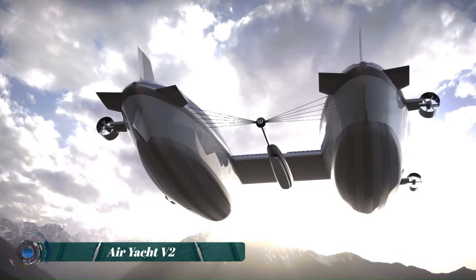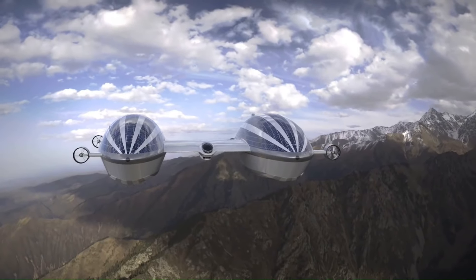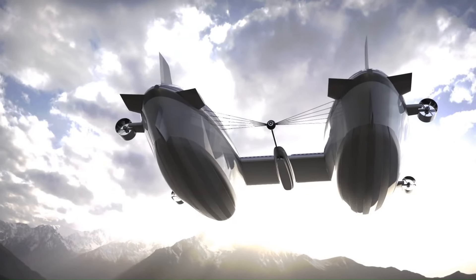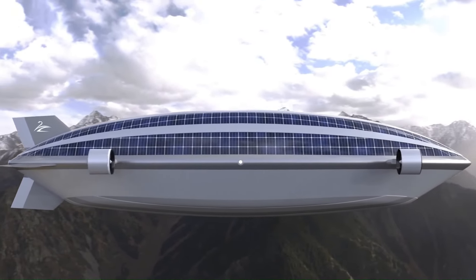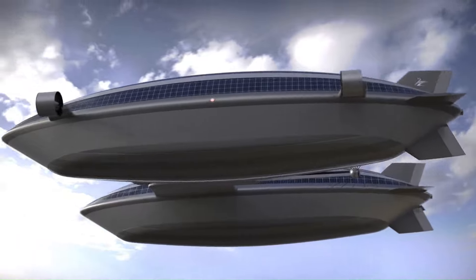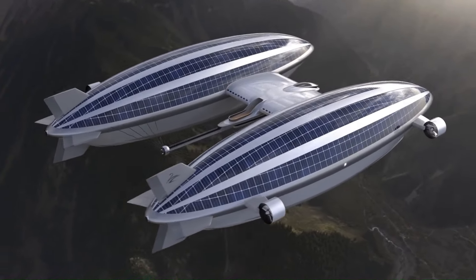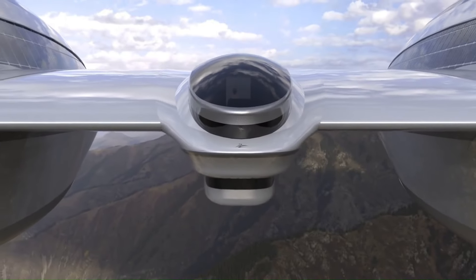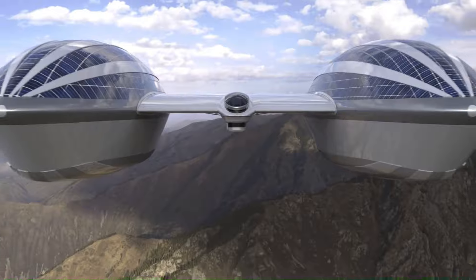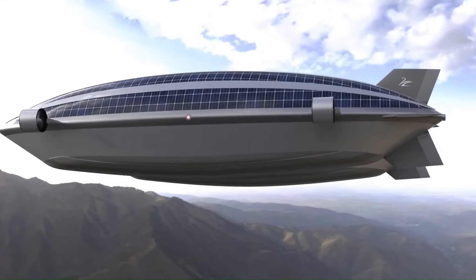The AirYacht V2 is a concept for a futuristic flying superyacht designed by the Lazarini Design Studio. It features a tri-hull design with two massive helium-filled blimps on either side of a central command hull, allowing it to take off and land on water. The blimps are covered in solar panels to help power the yacht's eight electric motors, each with 950 horsepower.